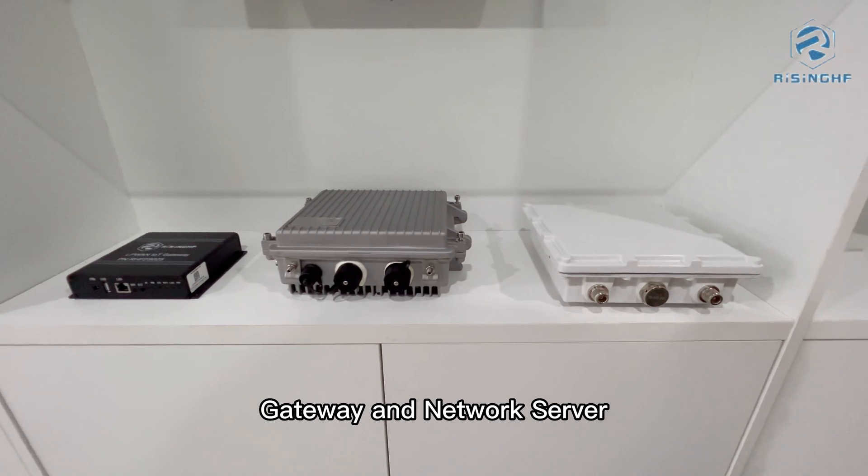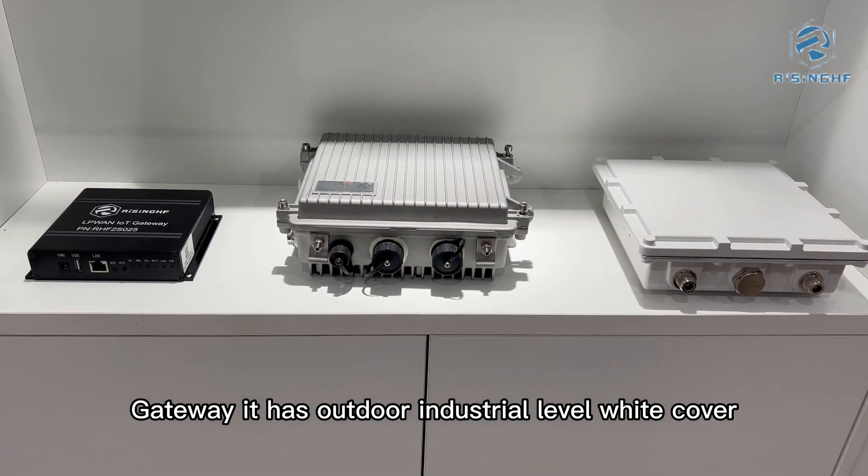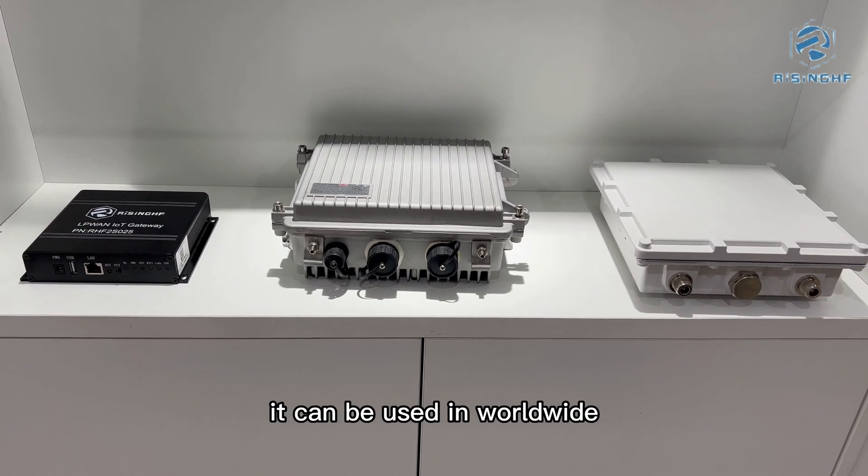Our gateway and network server lineup includes outdoor industrial-level gateways with wide coverage that can be used worldwide.